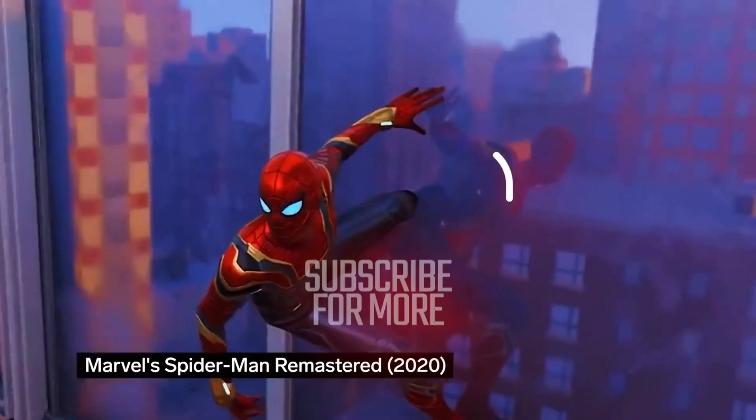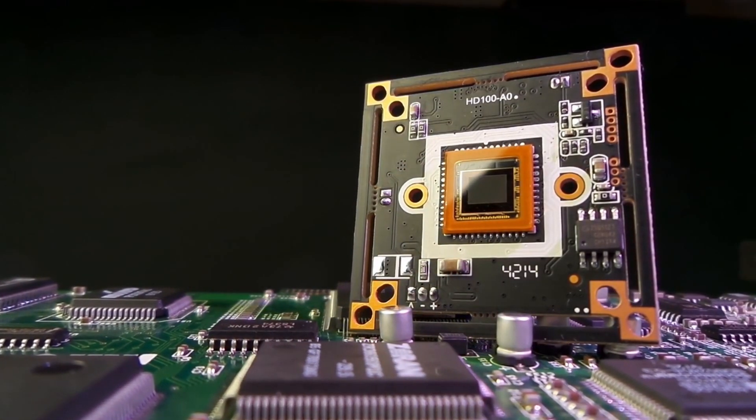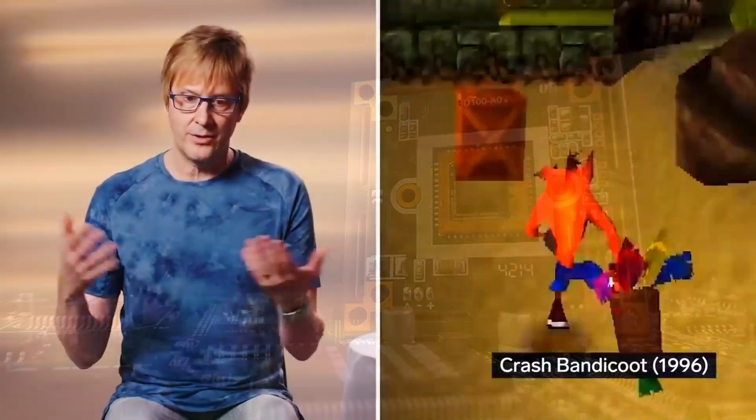In conclusion, while social media may be ablaze with discussions about graphics, exclusives, and release dates, let's not forget the unsung hero quietly revolutionizing the gaming landscape: lithography. As we eagerly anticipate the arrival of the PS5 Pro, let's keep a keen eye on the technological advancements driving innovation beneath the surface, for therein lies the true magic of gaming consoles.